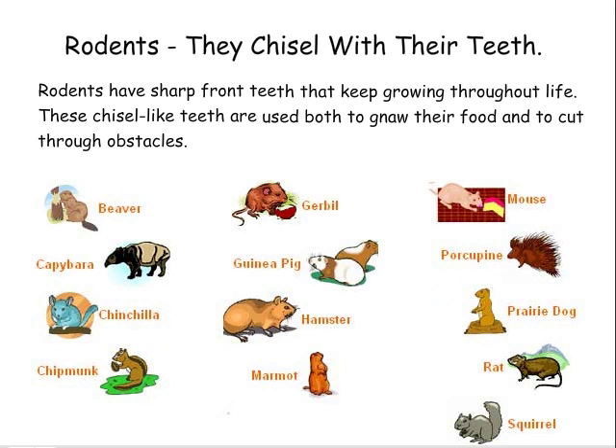Rodents — they chisel with their teeth. Rodents have sharp front teeth that keep growing throughout life. These chisel-like teeth are used to both gnaw their food and to cut through obstacles.